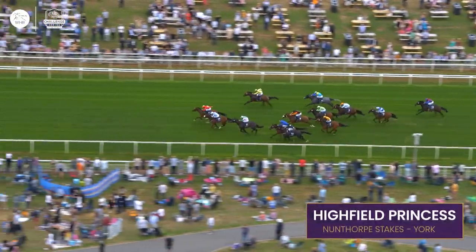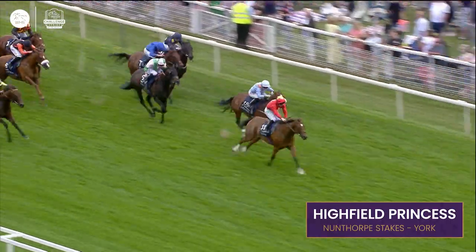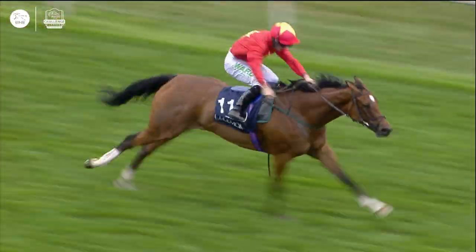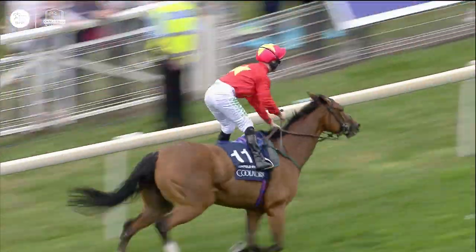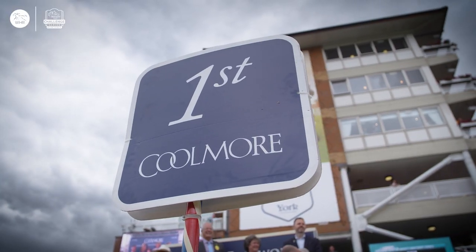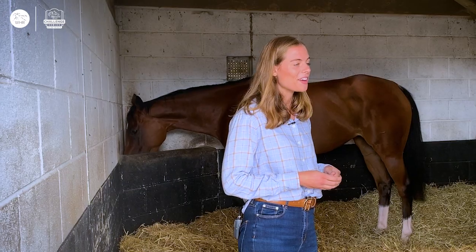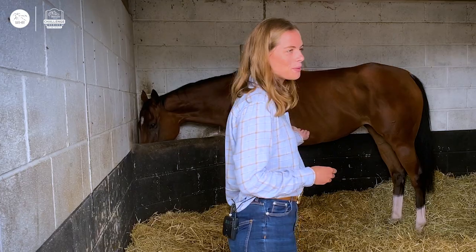The Platinum Queen is joined by Highfield Princess, who puts her nose in front and begins to assert — Highfield Princess stretching away, scorching away, breathtaking. Highfield Princess won the Nunthorpe. York never fails to impress. It really is one of the best race meetings in the world, and a horse that really impressed us this year was Highfield Princess.